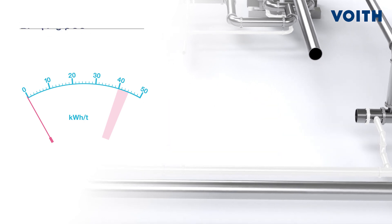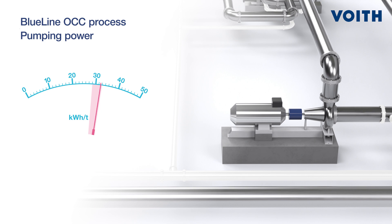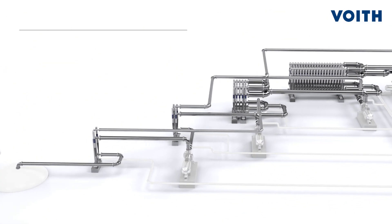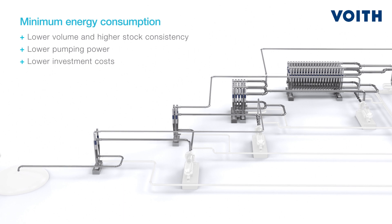Foyt's cleaner system is able to handle these high consistencies with outstanding performance, and thus enables a lower pumping power consumption, and saves investment costs with smaller pumps, pipes, valves, and fewer chests. This results in lower maintenance and periphery costs.